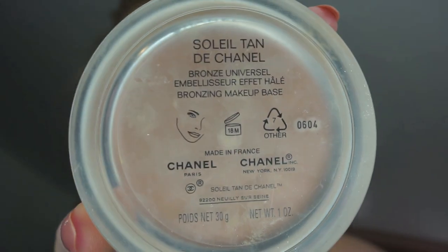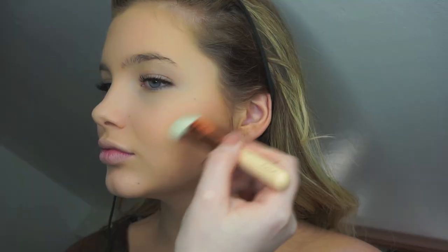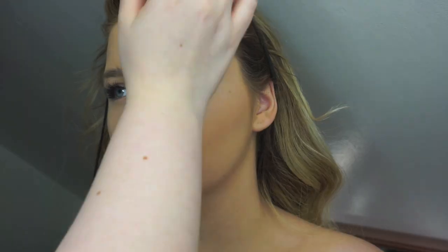I'm using Maybelline's Eraser Eye concealer, buffing that into Sophia's under-eye area just to brighten and conceal. I then take the beauty blender again to make sure it's really pressed into the skin, and then take it onto her forehead and chin just to highlight those areas. Now I'm just going to bronze up Sophia's skin a bit with Chanel Soleil Tan de Chanel — I love using this product because it's a cream bronzer so it doesn't go cakey and it just looks really flawless.